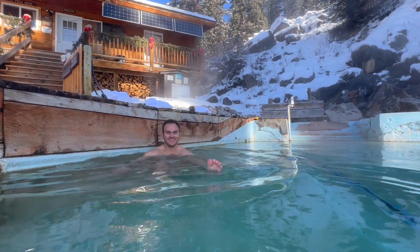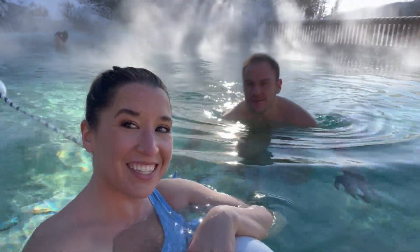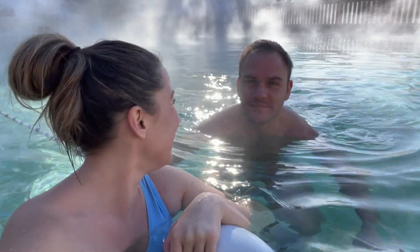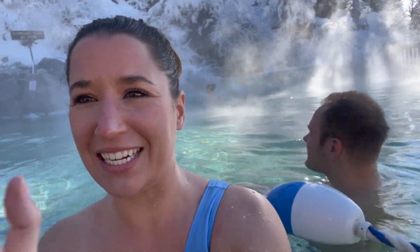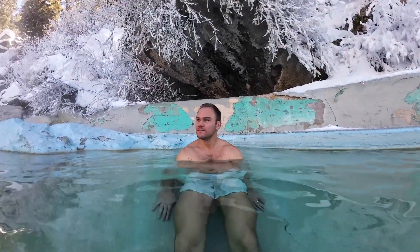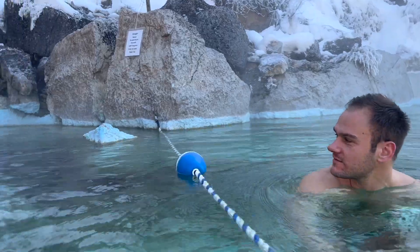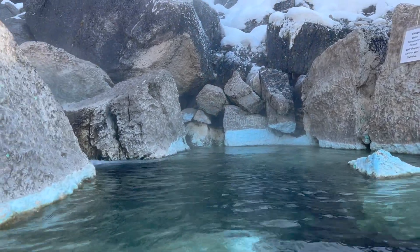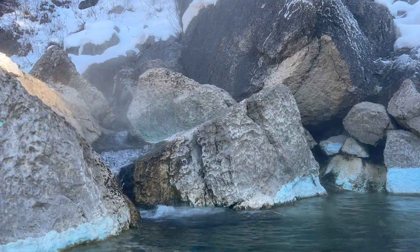Does that feel good? Oh my gosh, yeah! We're at the hot springs and we basically have it all to ourselves — pretty awesome, so special, so nice. Highly recommend, 10 out of 10. We came at 11. It gets up to 112 degrees during the winter. This is the spot.